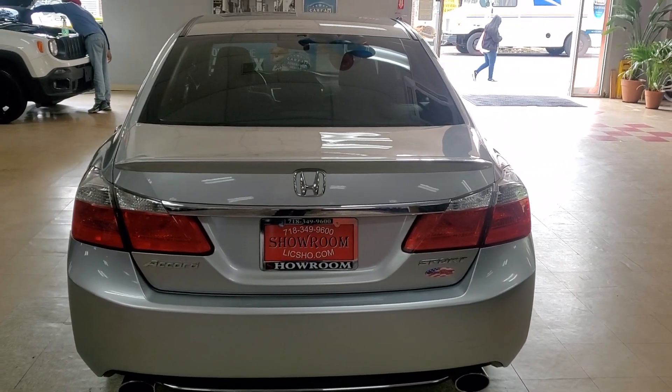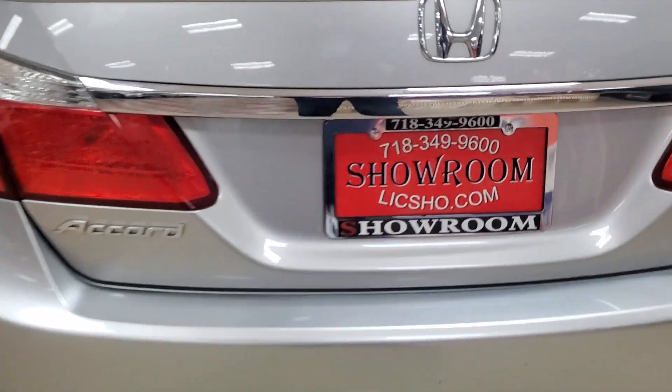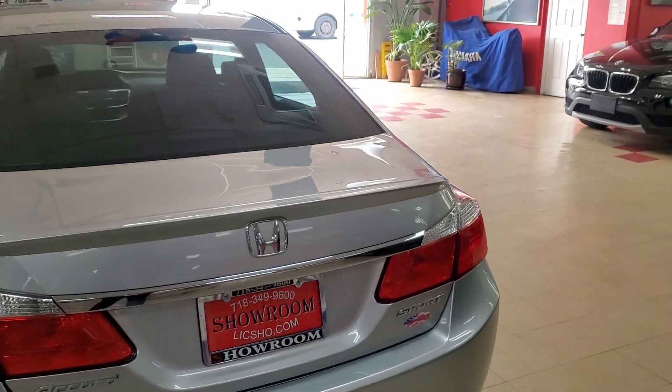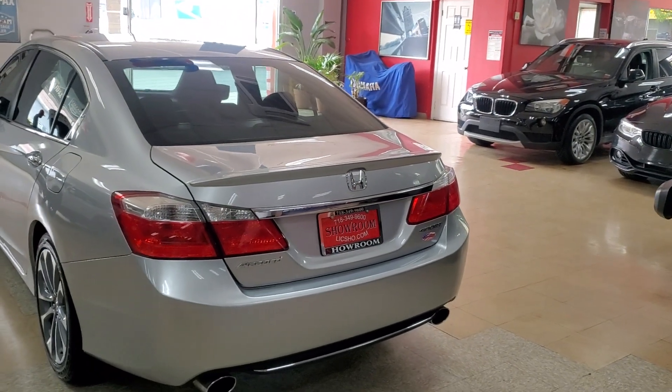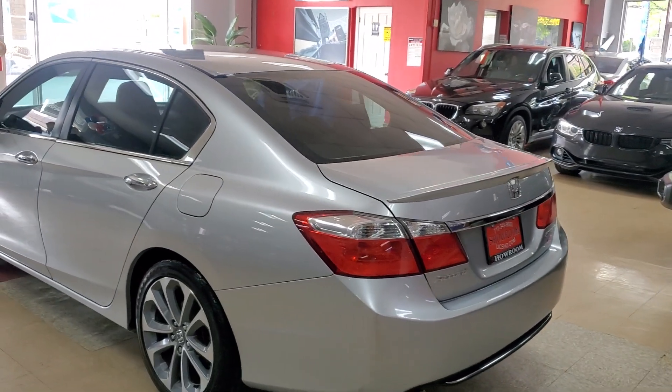This is a blast from the past. Let's take a look at the 2014 Honda Accord Sport. We used to sell a lot of these things, man. These things were so popular. Honda Accord is still popular — it's Sport trim is still popular. But this body, this body was so popular, and we have a great one.